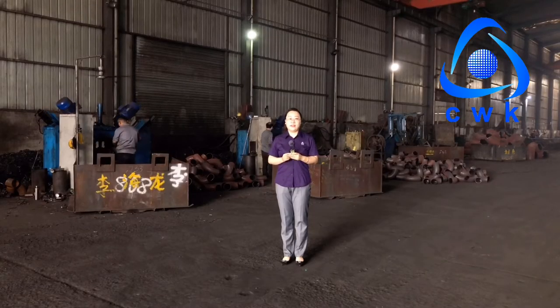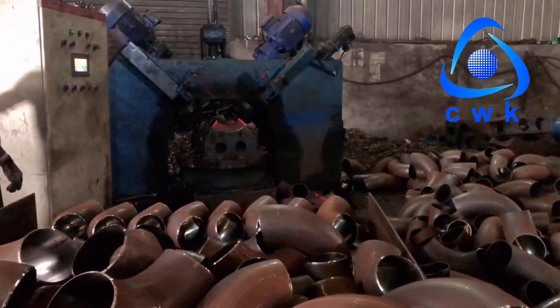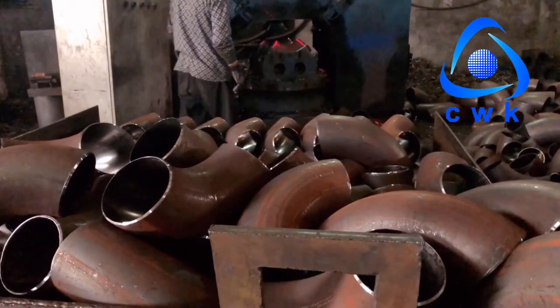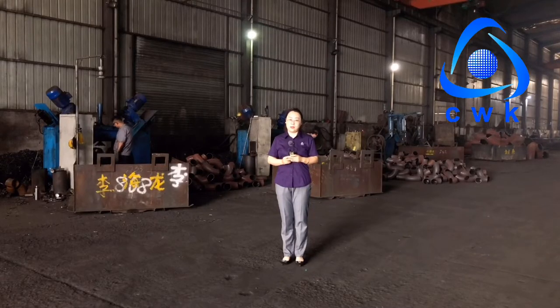Here is the process of beveling, and this is the most advanced equipment for beveling. It has very high efficiency and precision. After beveling, our elbow will be sent to the stock workshop. Let's go and have a look.